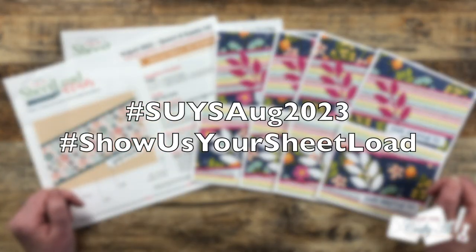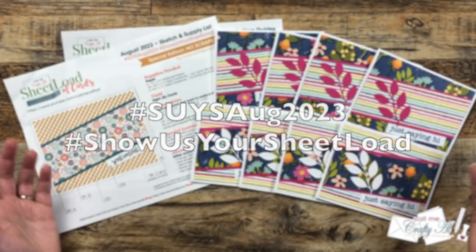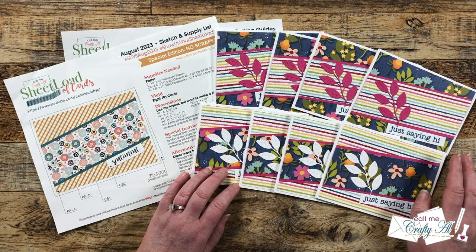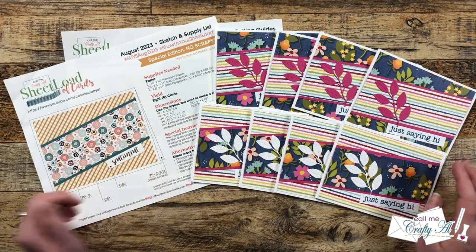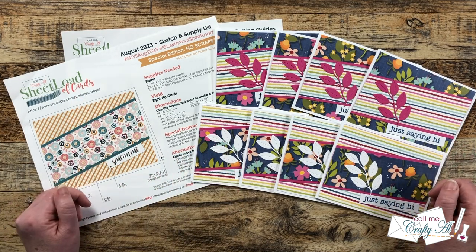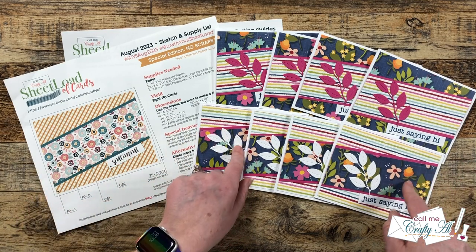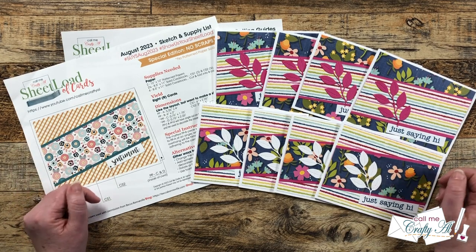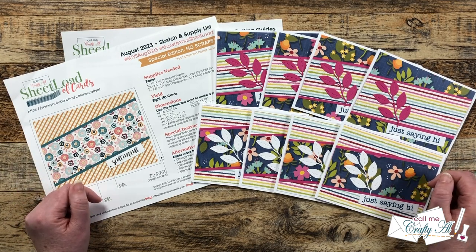In front of me is the first set I made this month. If you would like to download the file, check out the debut video, or if you want to see how I made my first set of cards, check out the process video — both of those are linked in the description box. Let's go ahead and take a look at their cards.